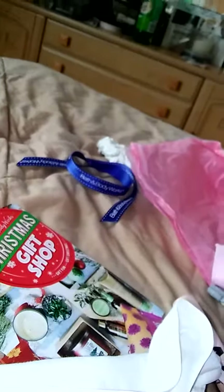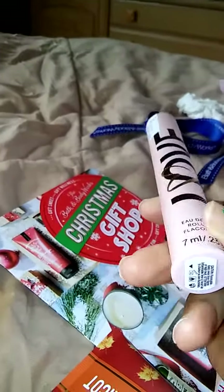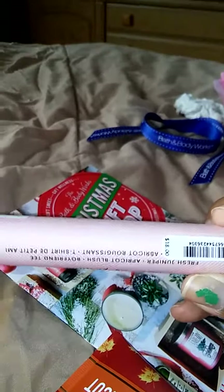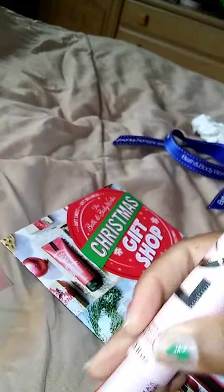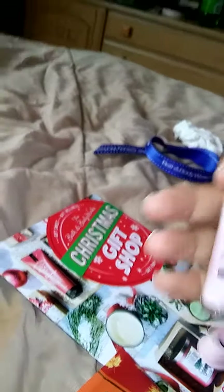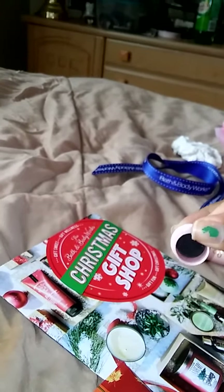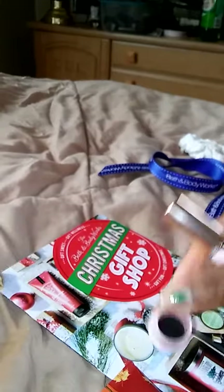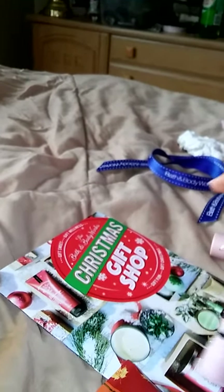I also picked up from Victoria's Secret the new Love perfume — this is the new rollerball. It's $18 for the rollerball. You just twist off the bottom and this is how it looks — the rollerball says Love. So cute. It has a cotton holder at the bottom, like a cushioning. I think this is perfect for any gift.